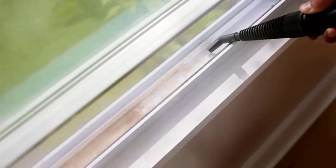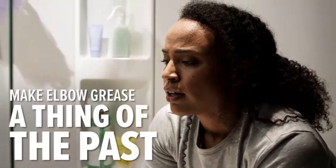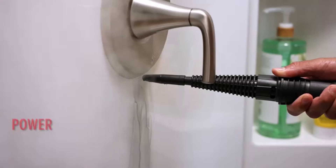While this cleaner's power cord is on the shorter side at about 15 feet, it does have a long 9-foot steam hose. With the longer hose, you'll find it easier to clean under tables, reach into corners, and maneuver around obstacles in your cleaning path.